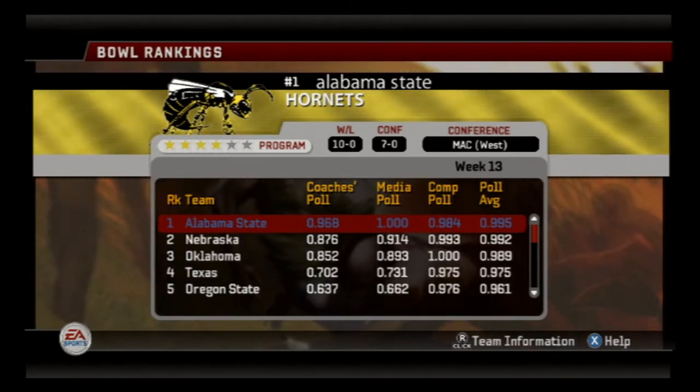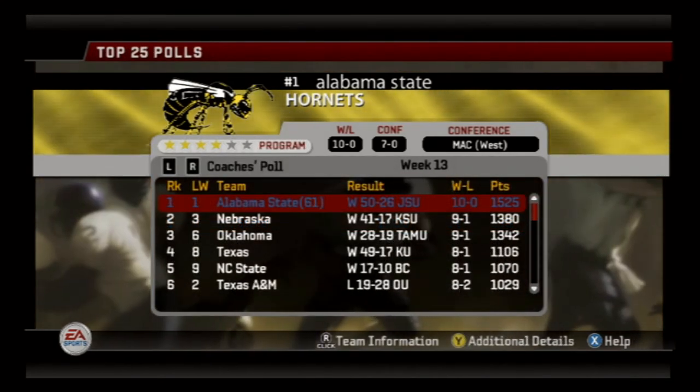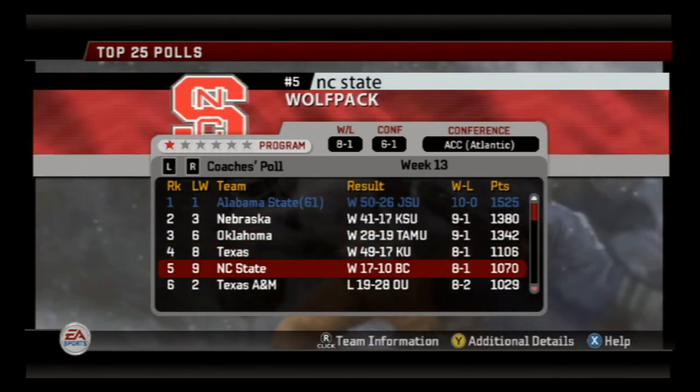Here's the latest update of the BCS rankings. We're still number one. Nebraska is number two. So the way it stands now, if the season was over, we would be playing the Cornhuskers for the national championship game. But there's still plenty of football left to be played — we're still the number one team in the country after beating Jackson State.